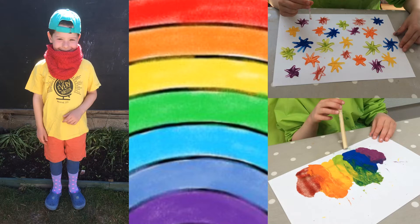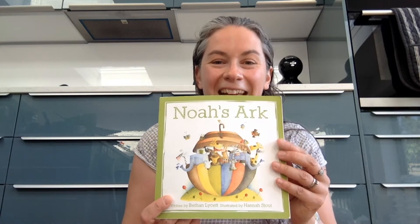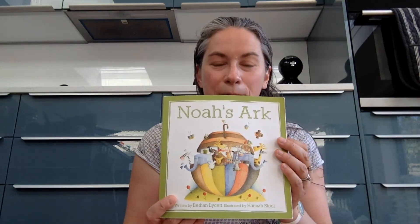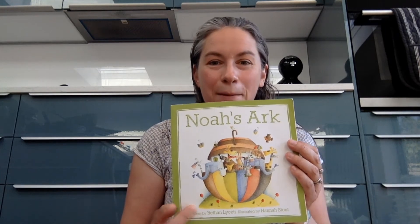Also, I've got a story. Do you have any stories at home that might have a rainbow in them? I've got a story here — it's the story of Noah's Ark and in it there's a rainbow. This story is from the Bible. Do you have a story at home about a rainbow?